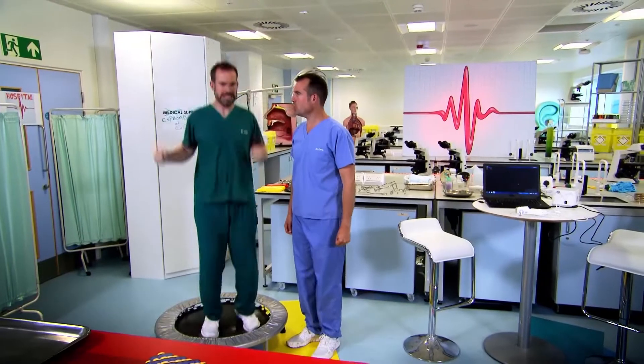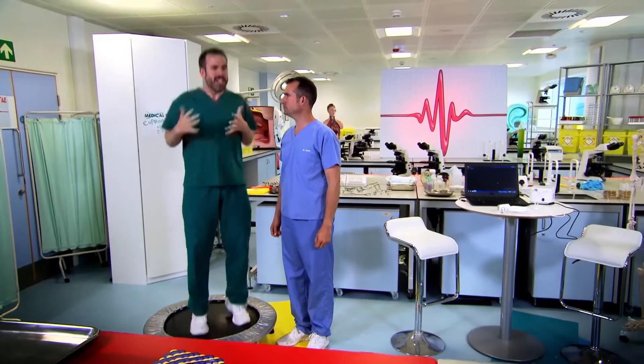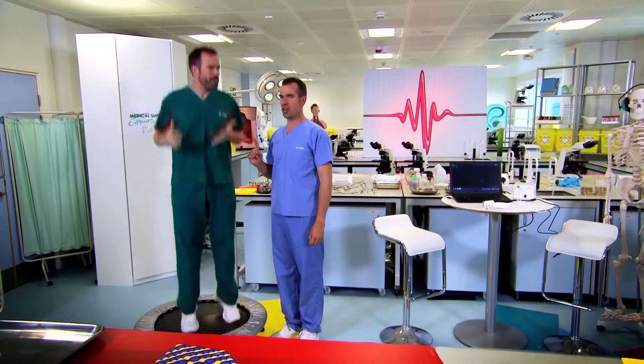Zand, what are you doing? You know there is no trampolining allowed in the lab. Yes, I know, but I just thought... No, Zand, we have an experiment to do. Yes, I know, which is why... Zand, could we please get on with the experiment? Right.